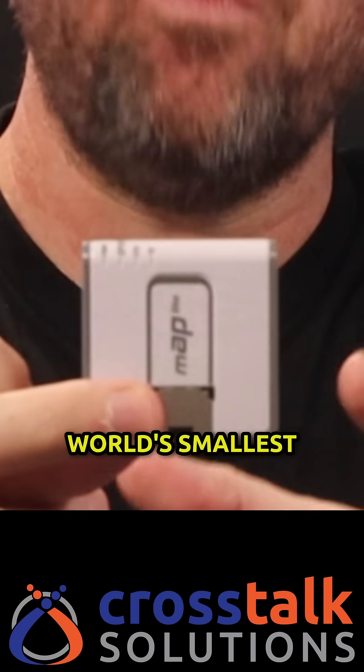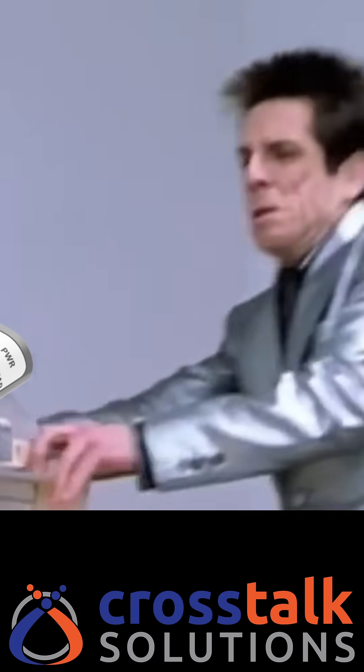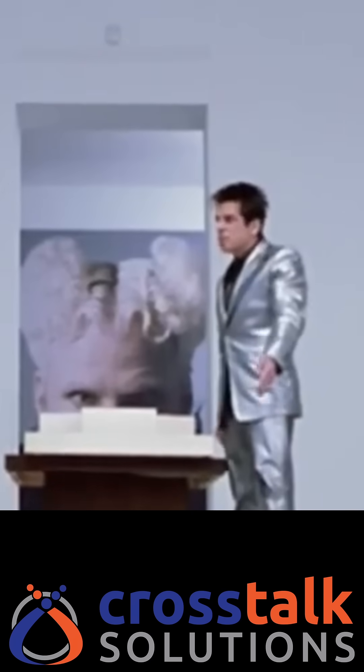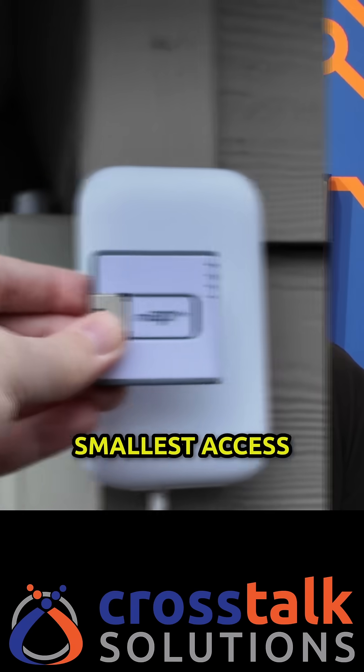This is the world's smallest wireless router, the MicroTik MAP Lite. A router for ants? It's smaller than a deck of cards. It's smaller than this Barrel AX travel router, and it's way smaller than Ubiquiti's smallest access point.